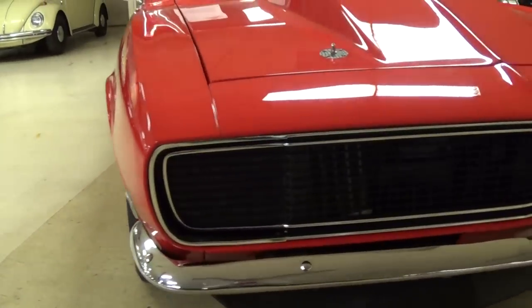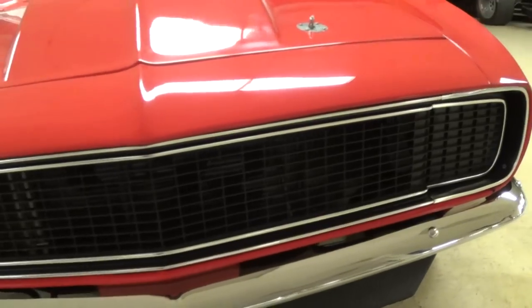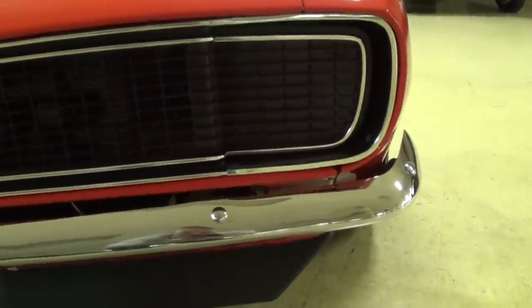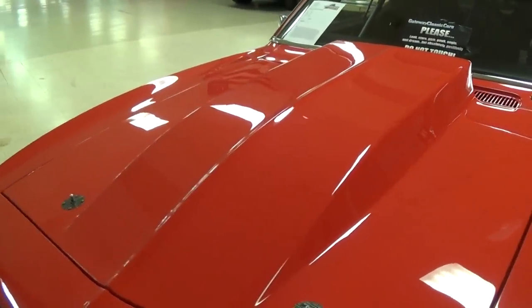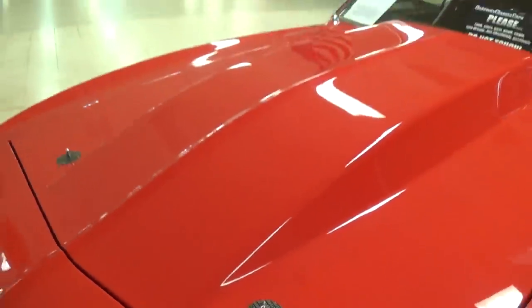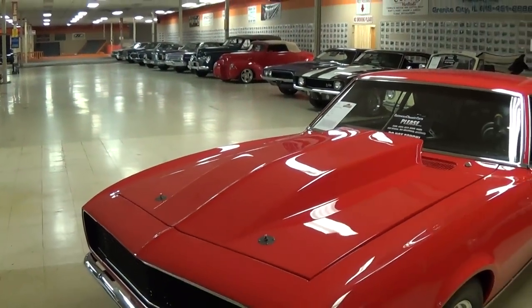You'll notice right away, it has the hideaway headlamps. And there's no badging of any kind in the grille — they've left it nice and clean. Nice chrome bumper up here as well. Chin spoiler down below. And they've added a fiberglass cowl hood to it with some hood pins. That is a nice lightweight hood — it really feels like nothing when you pick it up.